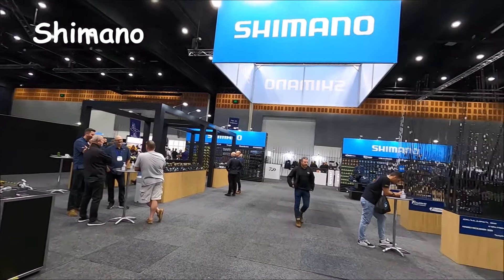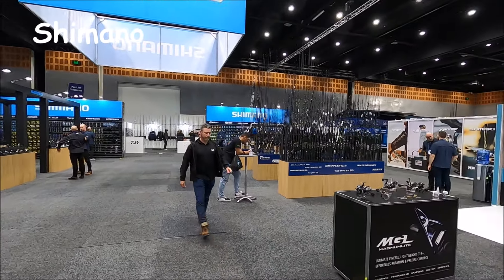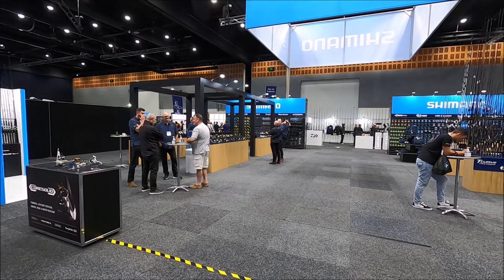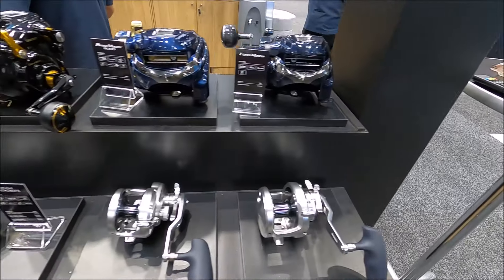So this whole area is Shimano — a very popular brand. We'll go get a close-up of some of the rods, reels, lures, all that sort of stuff.